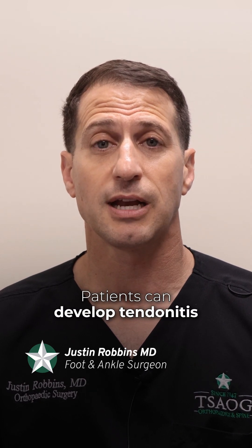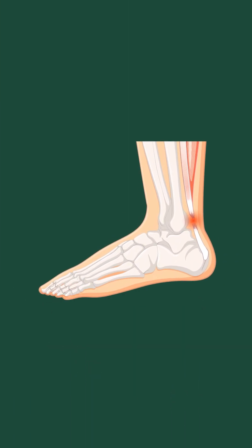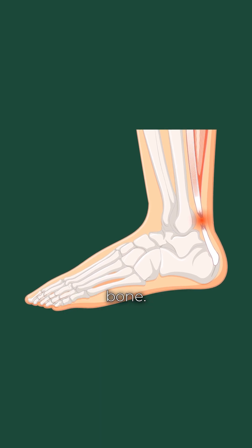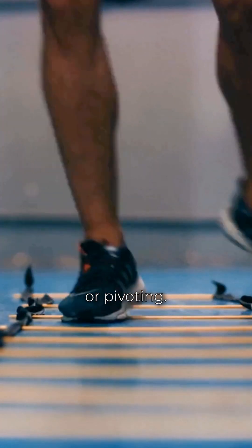The Achilles can be injured from overuse — patients can develop tendonitis, or inflammation of the tendon. Patients can tear the muscle that attaches to the tendon, tear the actual tendon itself, or on occasion, the tendon can be torn from the bone.